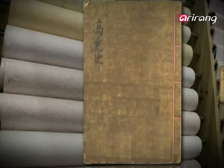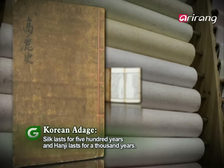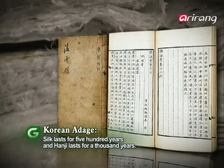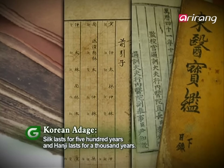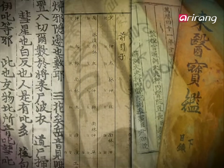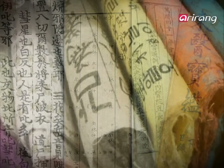Normal paper lasts 200 years, but hanji lasts over a thousand years. And so goes a Korean saying: silk lasts 500 years and hanji lasts a thousand years. What is the secret to hanji's longevity?